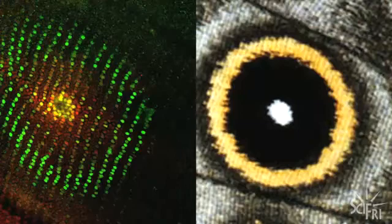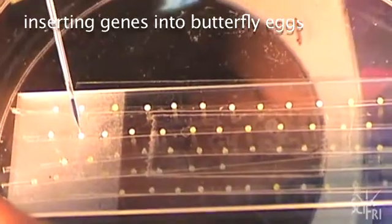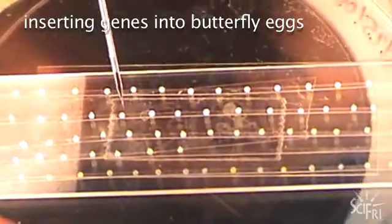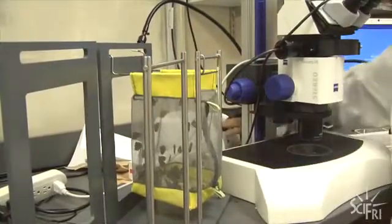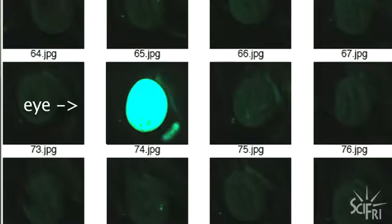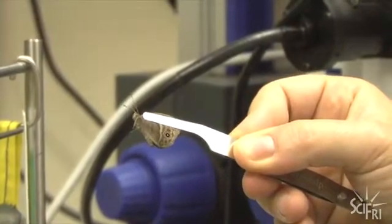Understanding its exact function comes next. The next step is to take the gene found in the stain and insert a copy of it into butterfly eggs — producing more of the gene or less of the gene to see what the effect is. This is where the glow-in-the-dark part comes in. Monteiro also inserts a glow-in-the-dark marker into the eggs. If the eye of the butterfly glows, they know the extra eye spot gene was successfully inserted. They then put them under the microscope and look for the glowing eyes.